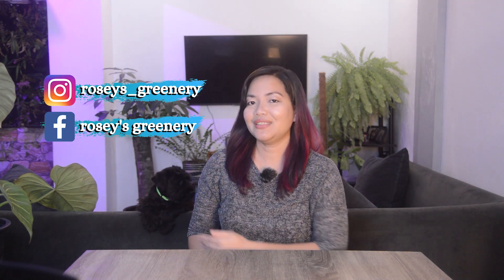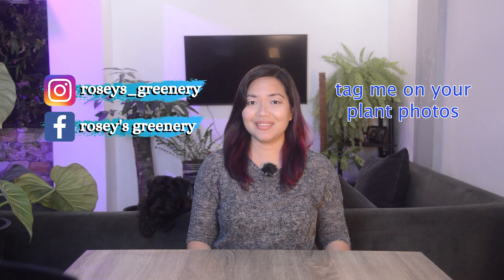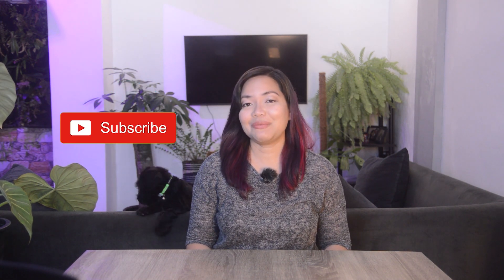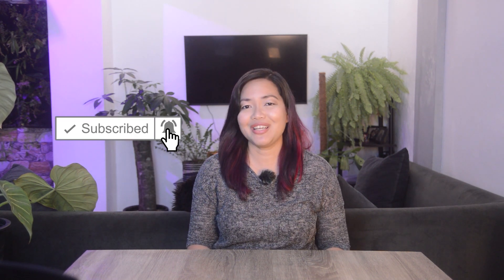By the way, I have my social media accounts here — you could follow me and tag me with your plant photos so you could get featured on my stories. Also, please hit that subscribe button if you haven't subscribed to my channel yet — I would really appreciate it.